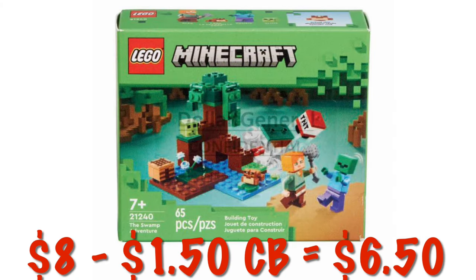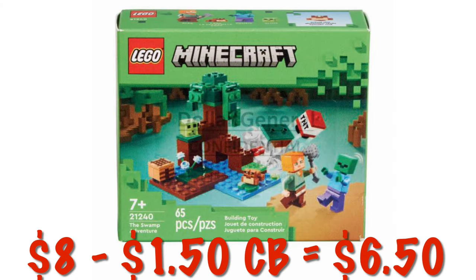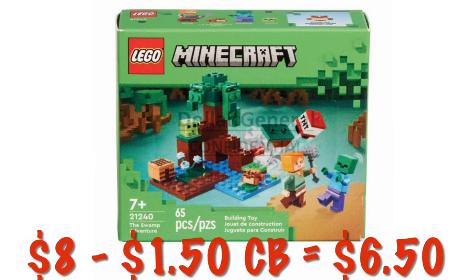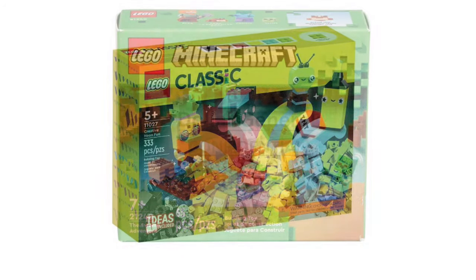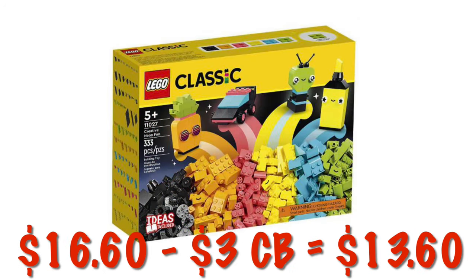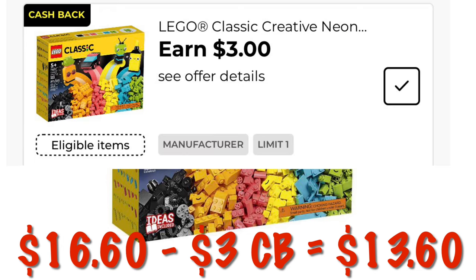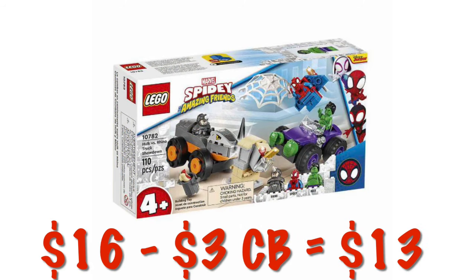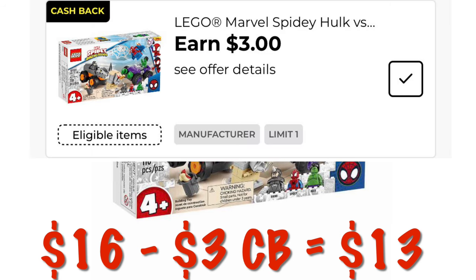We can get the Minecraft Swamp Little playset for $8 — we've got $1.50 cashback, making it just $6.50. The Lego Classic playset is on sale for $16.60 — after $3 cashback, it will be like we paid $13.60. The Lego Spidey and Friends playset is on sale for $13.00 — after the $3 cashback, it will be like we paid $13.00.